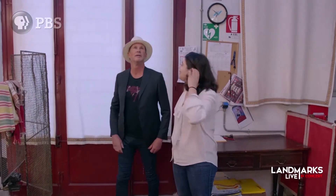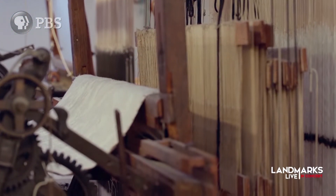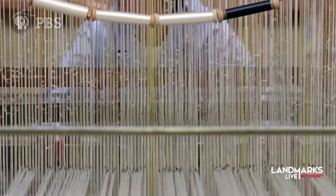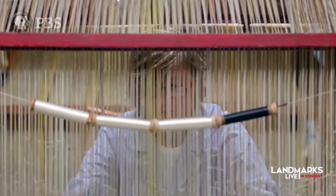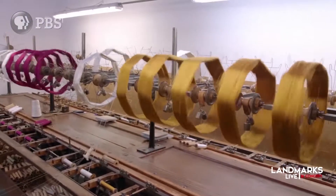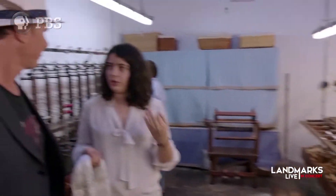This is our factory. It's quite impressive because it's the same way it was when it was established in 1786. And the looms we're going to see at the end are even older than that. So the first room is this one over here.